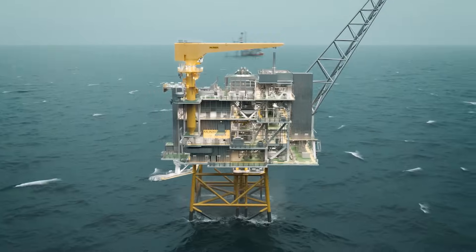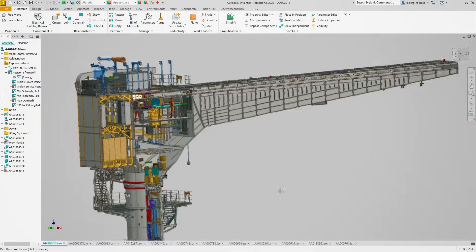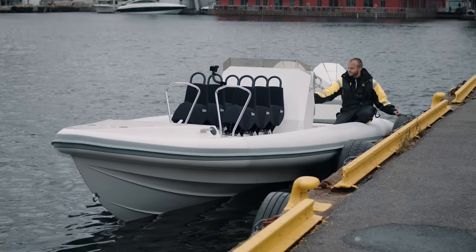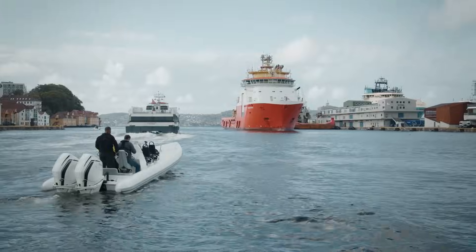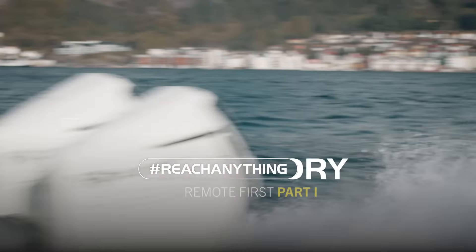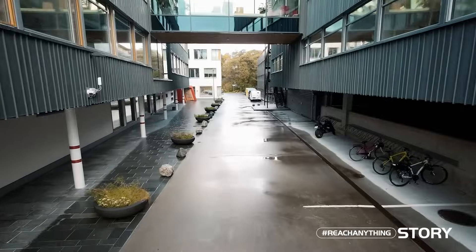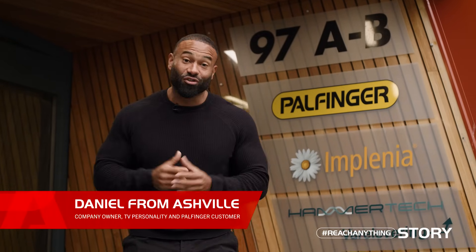Remote operation is the future way of having offshore cranes. I'm Daniel from Ashville and I'm in Norway with PowerFinger. If you remember last year, they told us all about remote operated cranes — click here to watch that video. Well, I'm here to dig a little deeper and find out some more information.